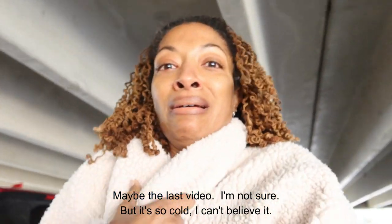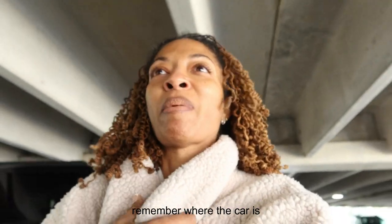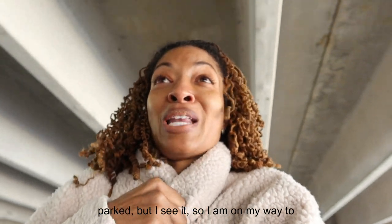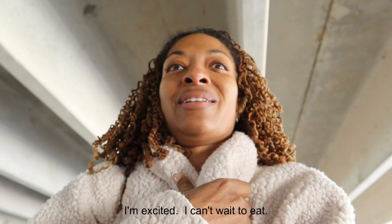It's so cold, I can't believe it. I have to remember where the car is parked — oh, I see it. So I am on my way to get my Mexican food. I'm excited, I can't wait to eat.